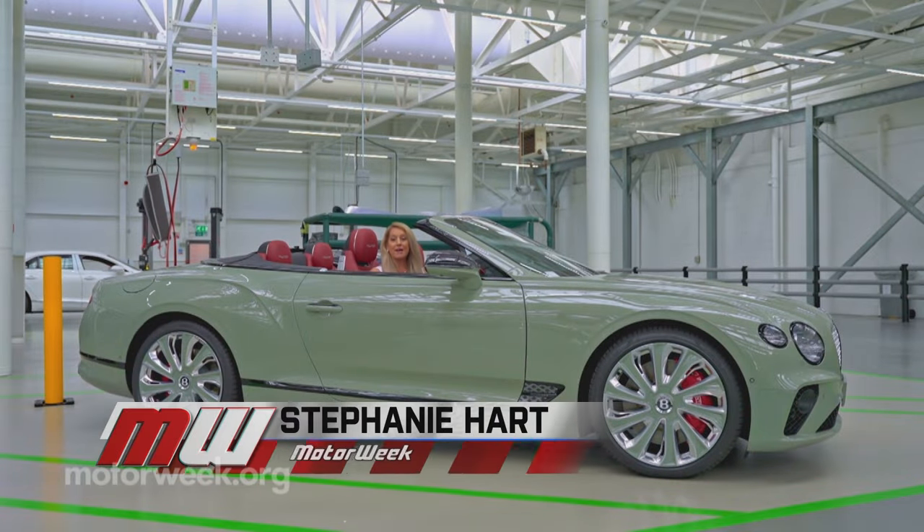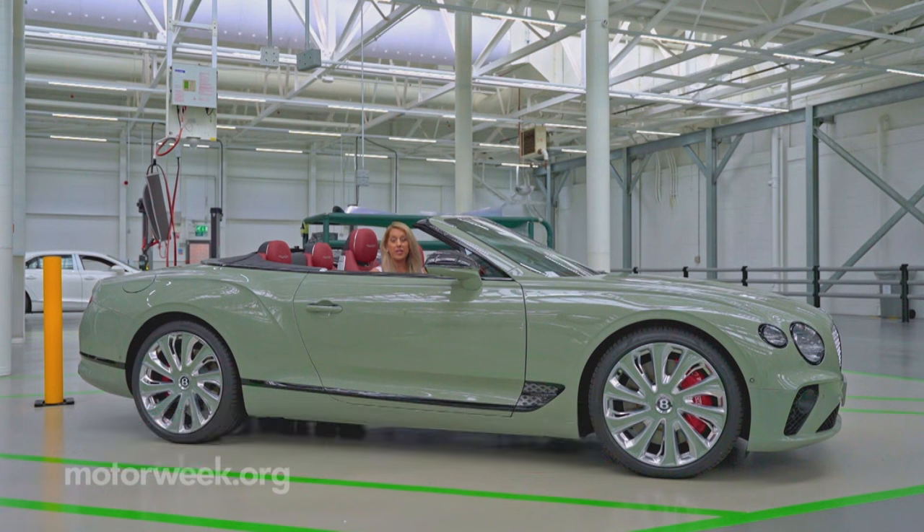I'm here in the UK at Bentley's headquarters in Crewe, where 4,000 people are employed and all five of Bentley's models are produced. I'm going to take you behind the scenes and show you how it's done.